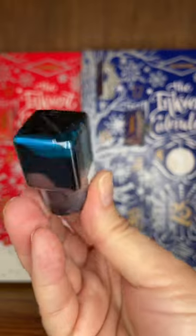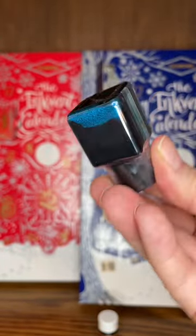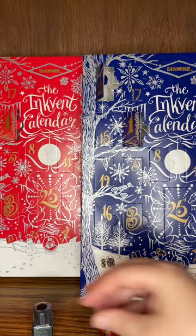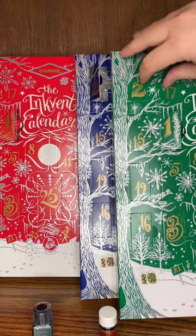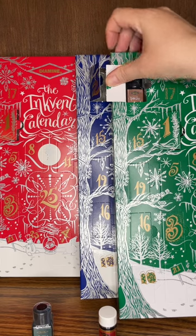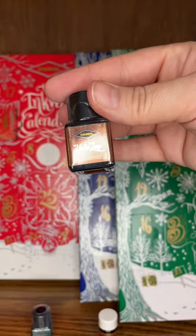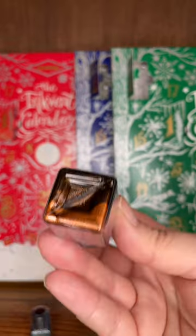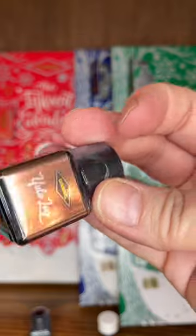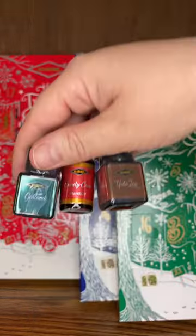Looks nice there. You can see it a little bit on the side. Excellent. And for 2022, day two is Yule log. Maybe a gold — it's a shimmer. It's a nice shimmer. Let's open these three up and see what they look like.